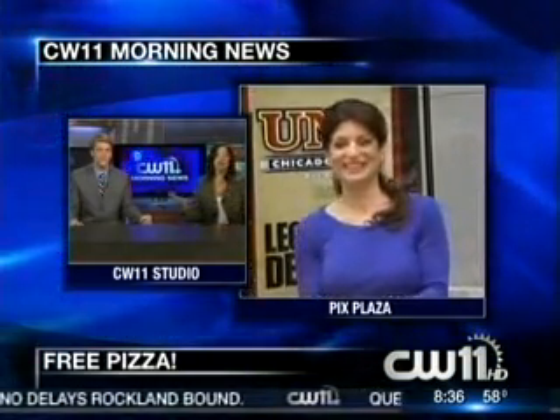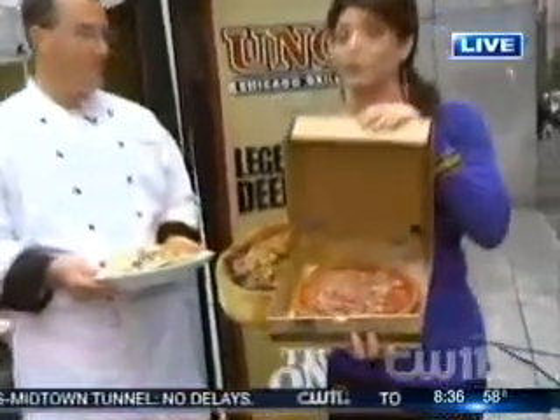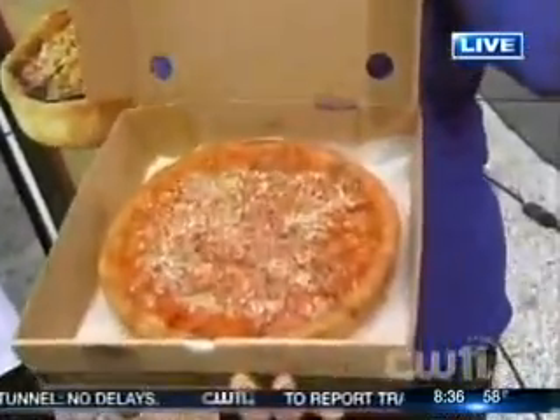You're going to want to sink your teeth into this one. Uno's is giving away free slices of their mouth-watering signature deep-dish pizza right here on 42nd and 2nd. Our Tamsin Fidel is down at Picks Plaza with all the goodies. Tamsin, they're celebrating a big birthday, aren't they? Very big — they're looking great for 65. Uno was named the healthiest chain restaurant.